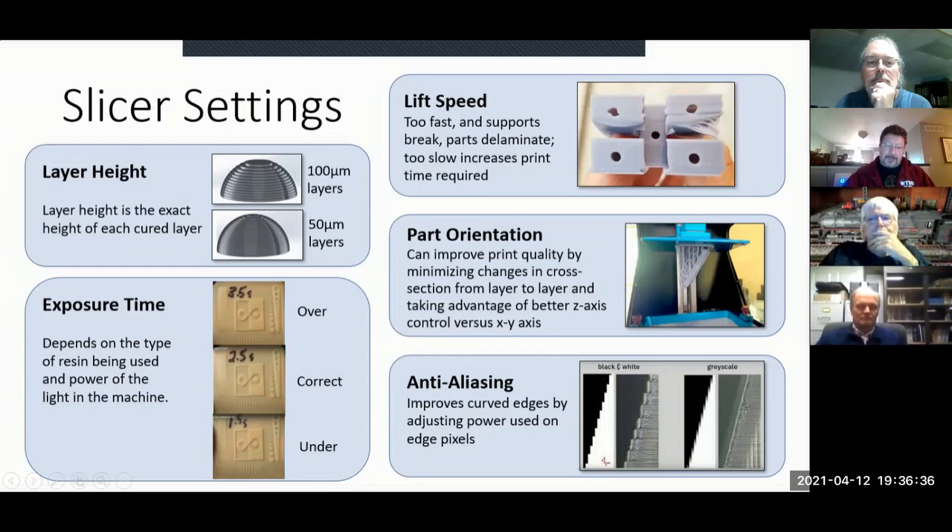When you print a layer, it lifts up, resin flows back in underneath, and then it drops down. The FEP film at the bottom has a certain tension, and if there's too much tension you get delamination. You can fix this by slowing the lift speed down. The safe thing is to make the lift speed very slow, but that slows your print time — it's another trade-off.